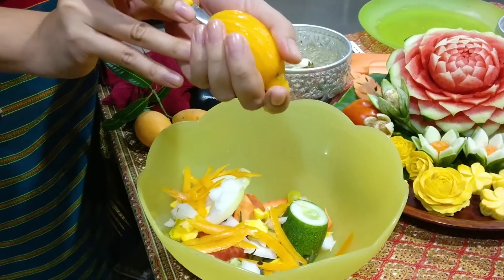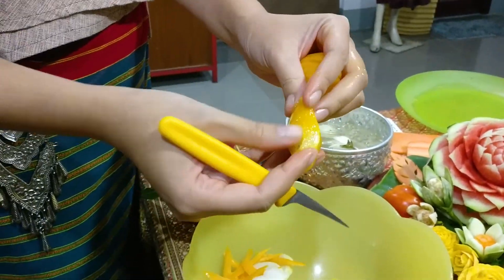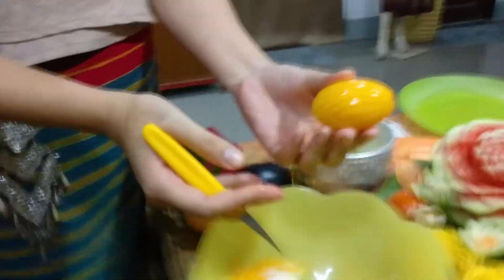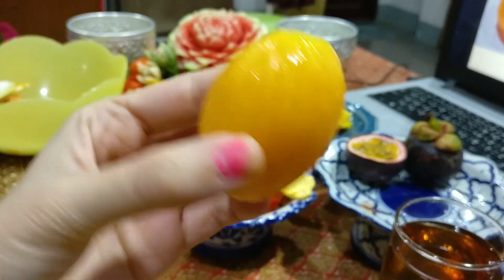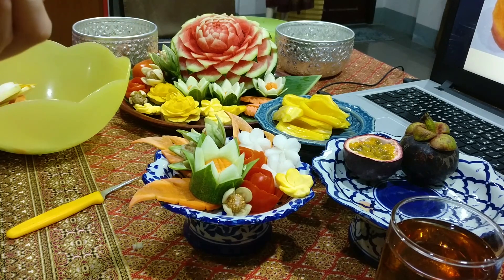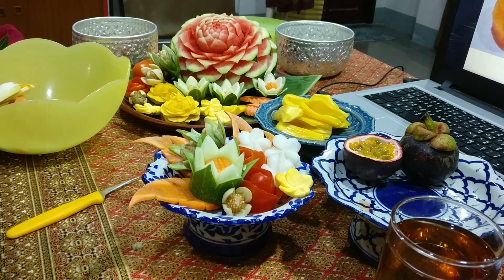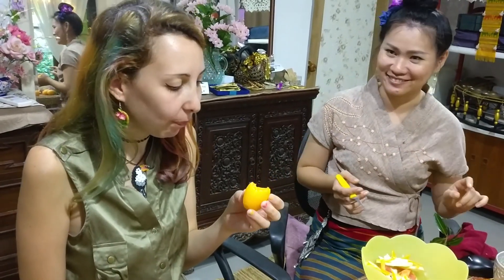Oh, this is the fruit — wow, you can see it's very stiff, with little hairs. I'm going to try it for the first time in my life. Mmm, wow — this is a very rare food. Thank you. And this is the first of the season! I love it. Do you like it? I really like it!